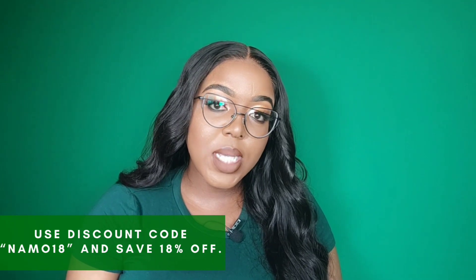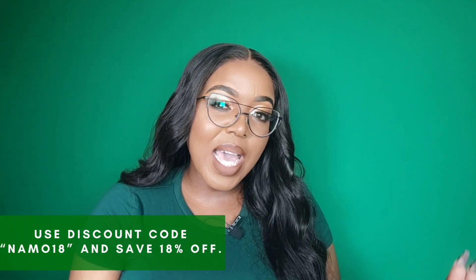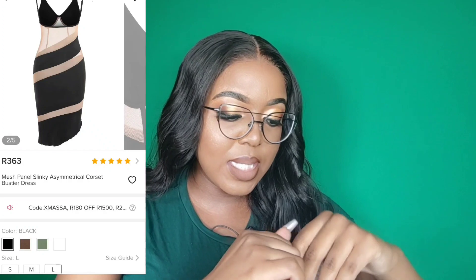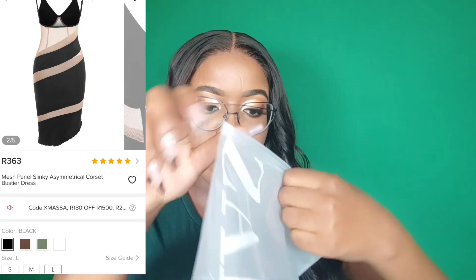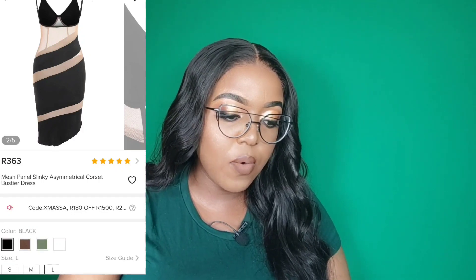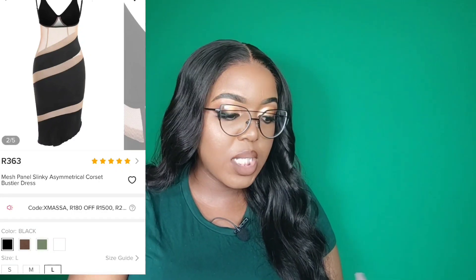I do have another Zafo haul on my channel, so if you are interested in seeing alternative items that are not dresses, definitely check that one out. So I'm going to show you guys the items close-up and then we'll head into a try-on clip. Let's start off with what I think is the international dress of the year — so many people have this dress.